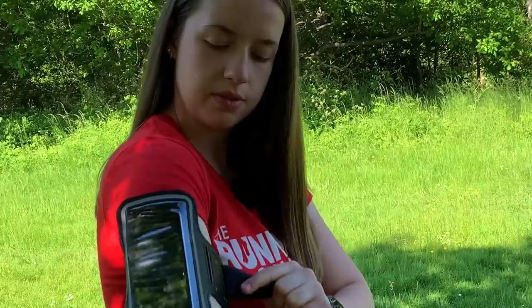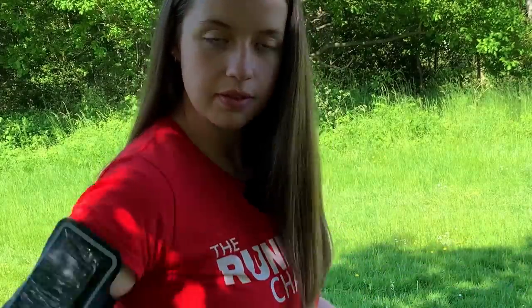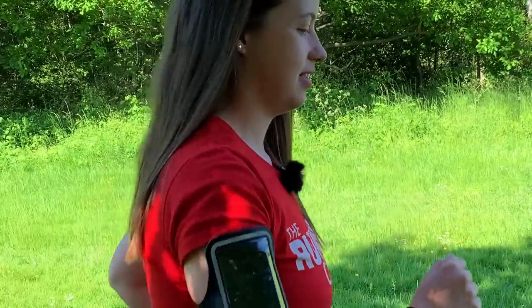Whereas I am all about the phone armband. I love having my phone on my arm — it frees up my waist and it stops me from becoming a pocket percussionist.